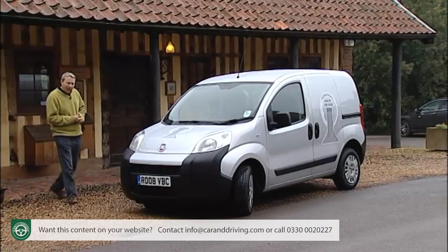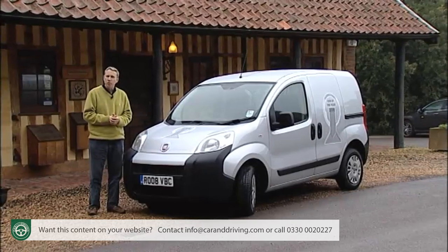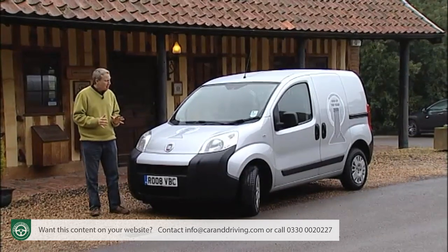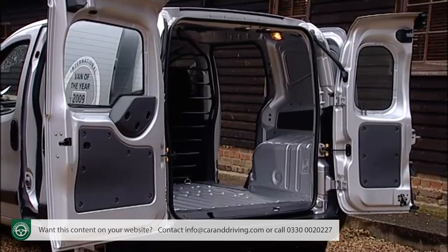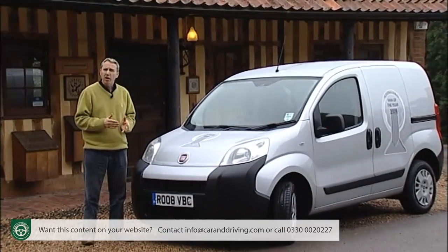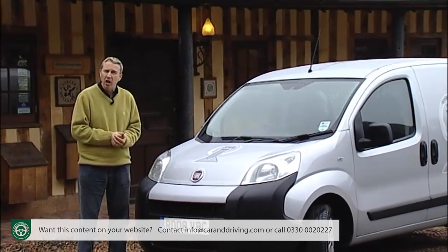Things have come a long way since compact vans were superminis with blanked-out windows or small car chassis with metallic cubes bolted on the back. Here's Fiat's take on the concept, the Fiorino. With two and a half cubic litres of cargo capacity, it's got nearly as much luggage space as you'll find in larger Citroen Berlingo or Fiat Doblo-sized vans from the next class up.